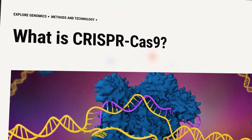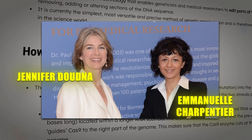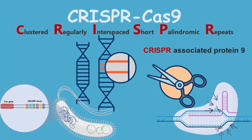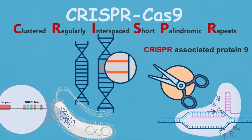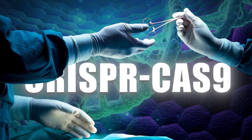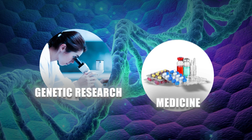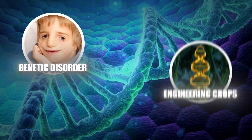A major breakthrough came in 2012 with the discovery of CRISPR-Cas9 by Jennifer Doudna, Emmanuelle Charpentier, and their colleagues. This revolutionary tool allows unprecedented accuracy and efficiency in targeting specific genome regions. CRISPR works like genetic scissors, enabling researchers to cut and modify DNA segments in living organisms, transforming genetic research and medicine and opening new possibilities for treating genetic disorders and engineering crops.